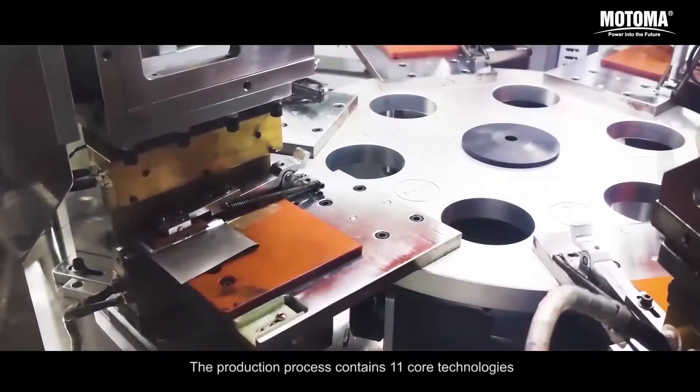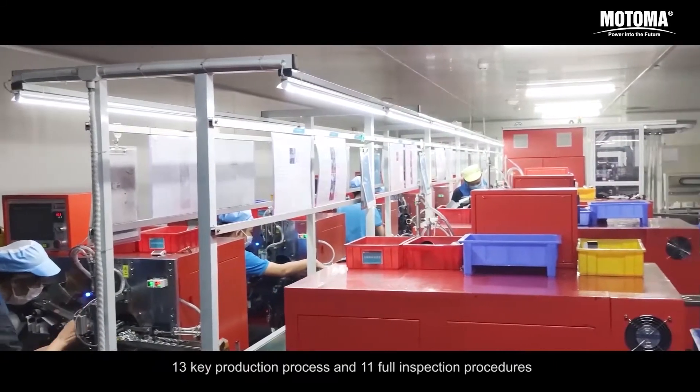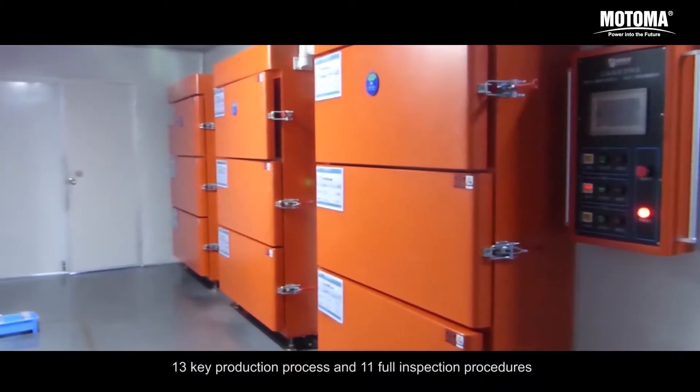The production process contains 11 core technologies, 13 key production processes, and 11 floor inspection procedures.